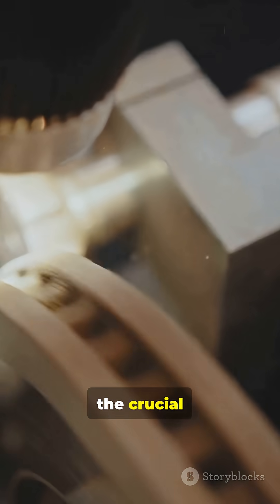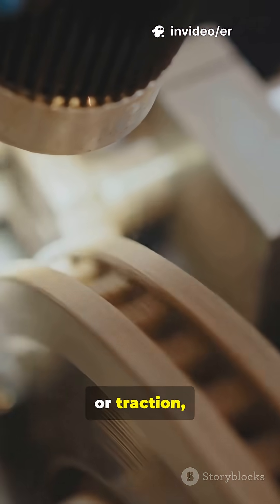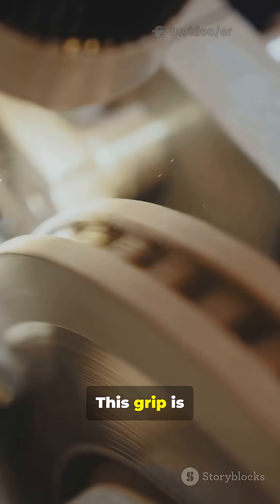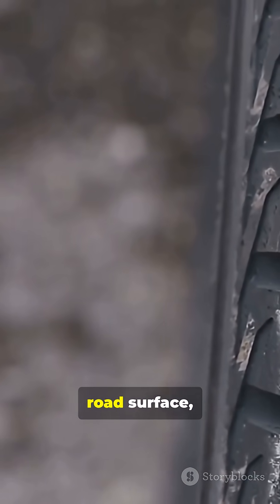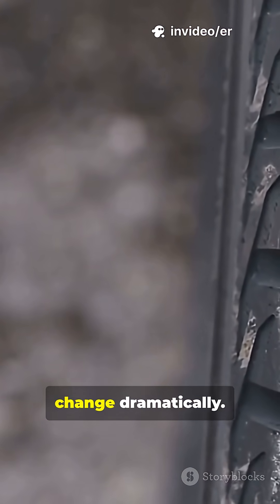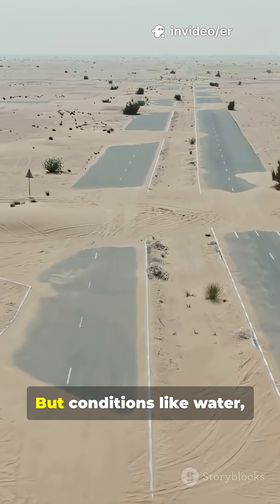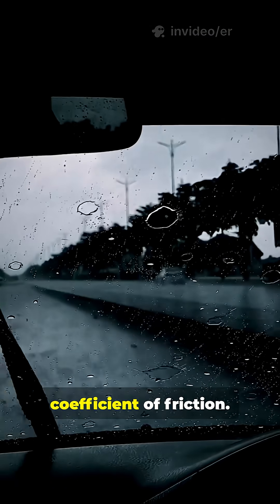This brings us to the crucial relationship between the road and the tire. The grip or traction that allows a vehicle to accelerate, brake, and corner is created by friction. This grip is governed by the coefficient of friction between the tire rubber and the road surface, a value that can change dramatically. On a dry, clean road, grip is plentiful. But conditions like water, ice, or oil drastically lower the coefficient of friction.